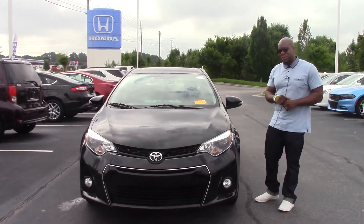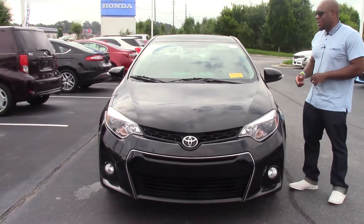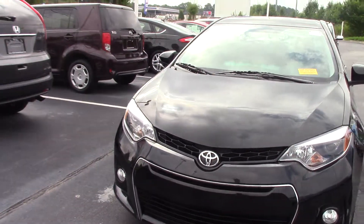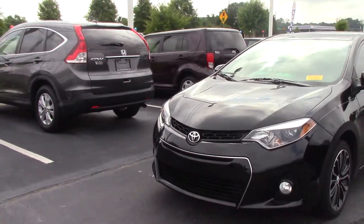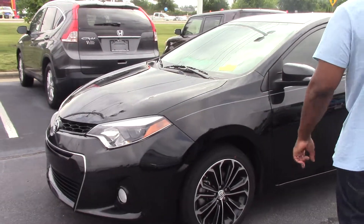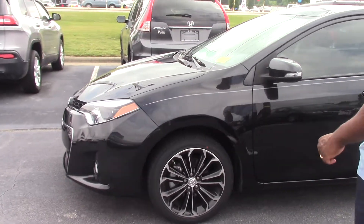It is a 2016 Toyota Corolla S, so it's the sports package, beautiful appearance, crystal black pearl. As you can see, it has the fog lights on it, the nice alloy wheels, and a brand new set of tires on it as well.